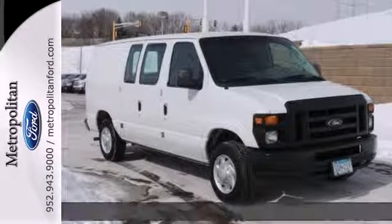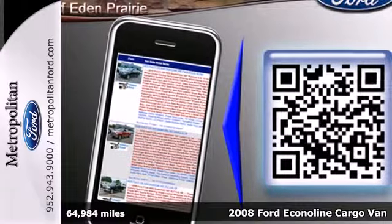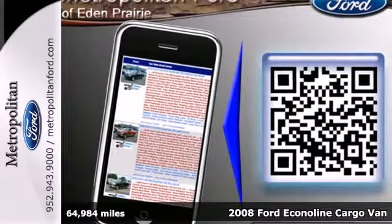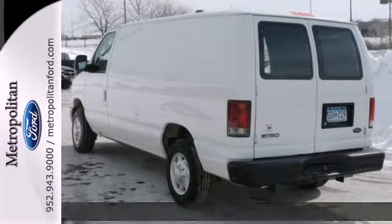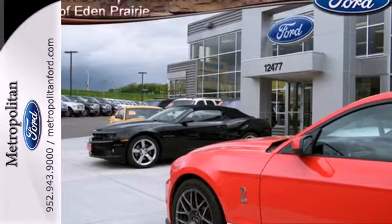It's a 2008 Ford Econoline Wagon. A tilt steering wheel, AM-FM audio system, rear ventilated disc brakes, front power outlet, and front center console all come standard in this ever-popular Econoline.